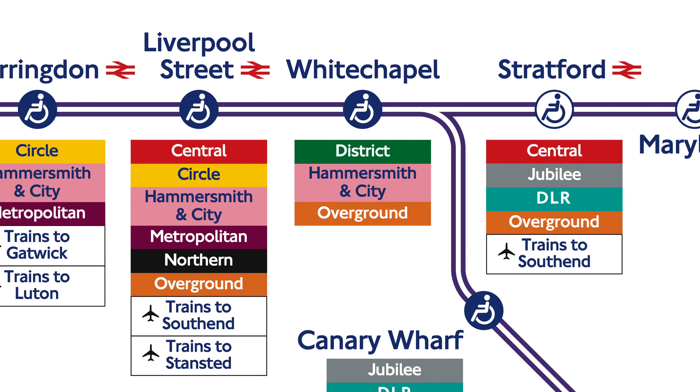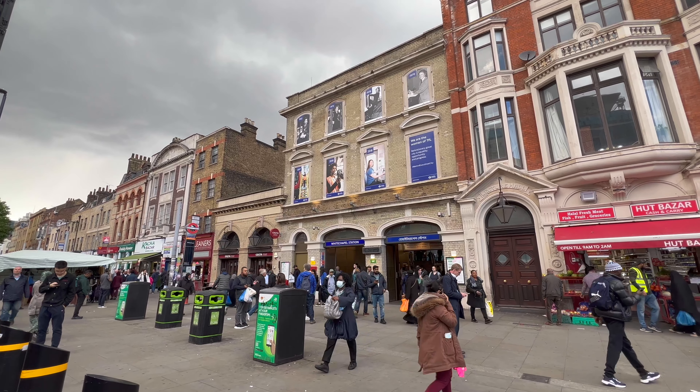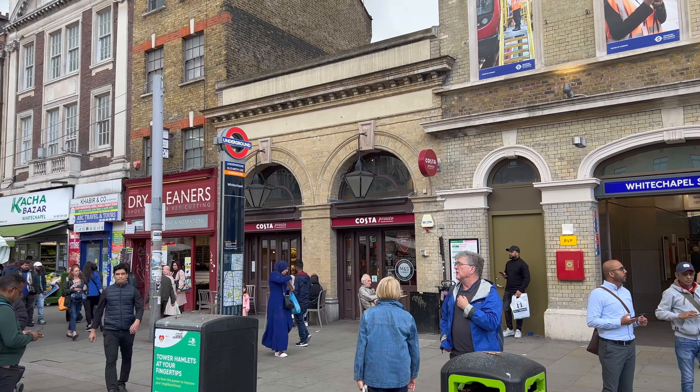We're at the entrance to Whitechapel Station, and again, this might be one of my top-tier stations. This station entrance will be familiar to anyone who's been to Whitechapel since about 1876, but it's not actually the original tube station entrance. This was built for the East London Railway, which is now part of the Overground. This here, now Acosta, was the entrance that the District Line built a few years later when they came through.